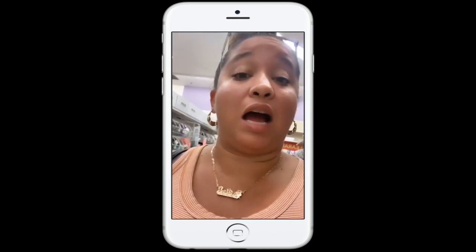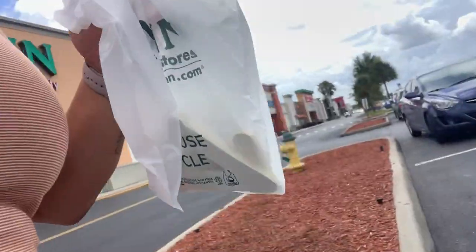If you follow me on Instagram, you know they only had a few of the letters I needed and I need more. So now I have to go to the store all the way on the other side of town, but I'm going to do it — otherwise it's going to look crazy. Stay tuned.